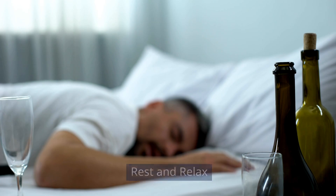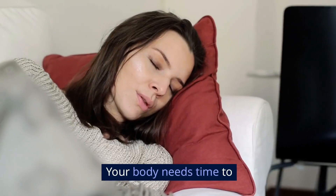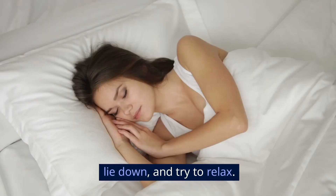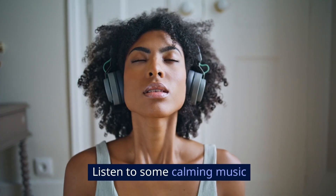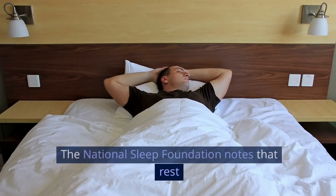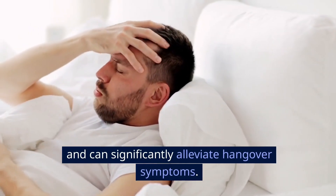Rest and relax. One of the best things you can do for a hangover is to rest. Your body needs time to recover from the effects of alcohol. Find a comfortable spot, lie down, and try to relax. Listen to some calming music or watch a light-hearted show. The National Sleep Foundation notes that rest and sleep are crucial for recovery and can significantly alleviate hangover symptoms.